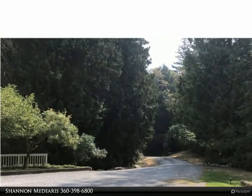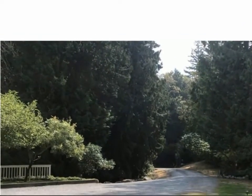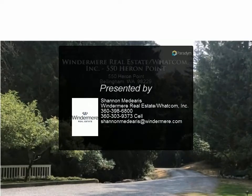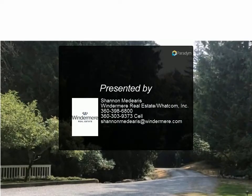Privacy gate, secluded, but close to dining and shopping. Must see. For more information, review the details below or contact Shannon Medaris at 360.